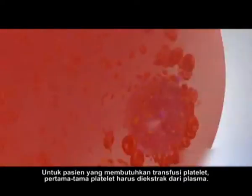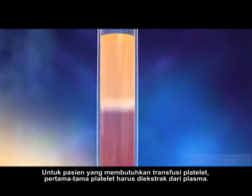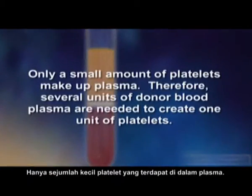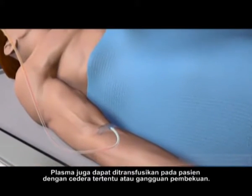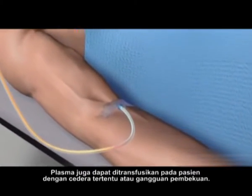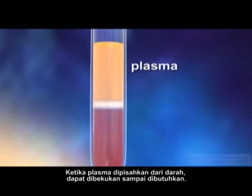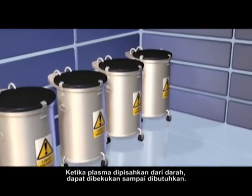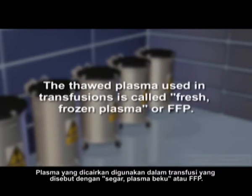For patients who need platelet transfusions, platelets must first be extracted from plasma. Only a small amount of platelets make up plasma. Therefore, several units of donor blood plasma are needed to create one unit of platelets. Plasma can also be transfused in patients with certain injuries or clotting disorders. When plasma is separated from blood, it can be frozen until it is needed. The thawed plasma used in transfusions is called fresh frozen plasma, or FFP.